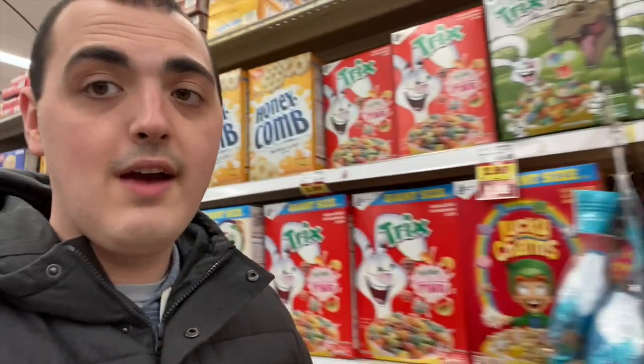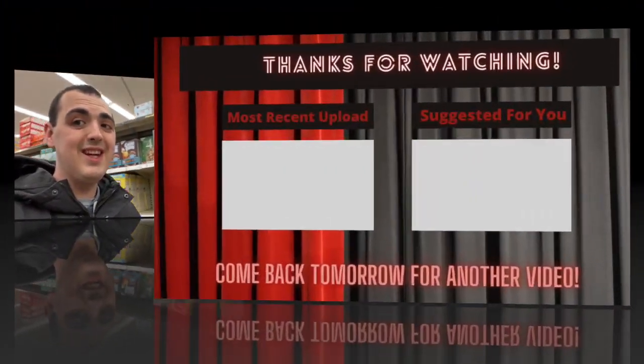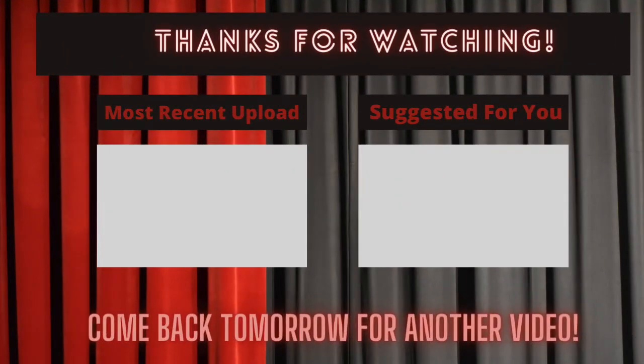Alright, that's all I've got for this video. I really hope y'all enjoyed — thank you so much for watching!